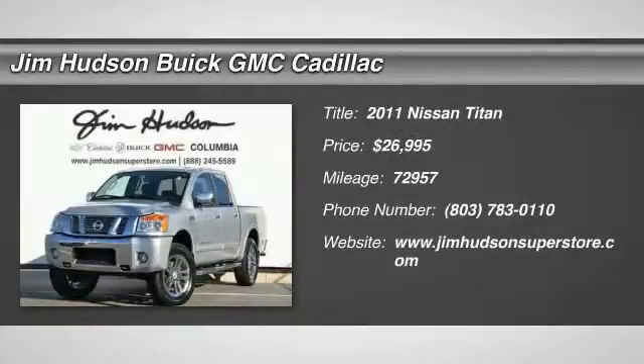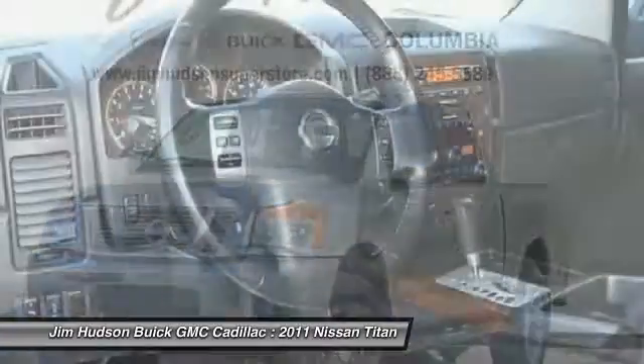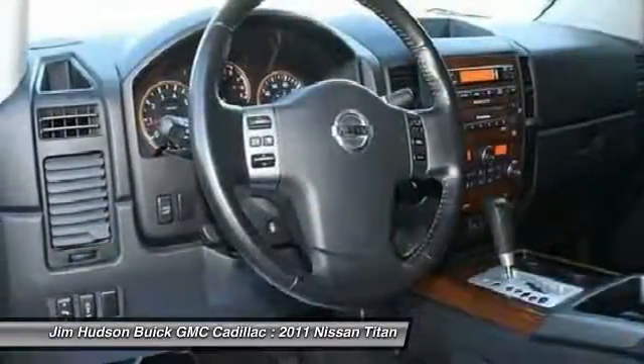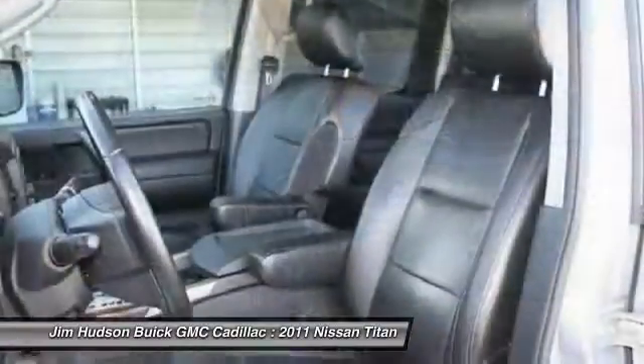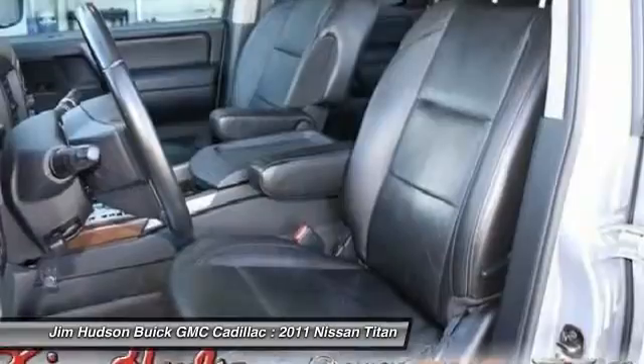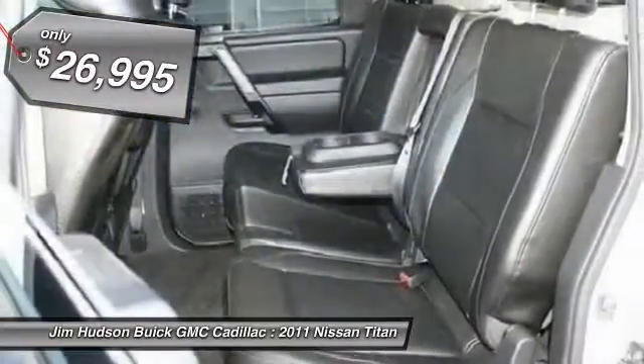The 2011 Titan houses the Endurance V8 engine, the largest standard truck engine in its class. The massive interior cab boasts a fold-up rear bench seat and a flat loading floor. When it comes to power and comfort, the Titan can't be beat and is priced below $30,000.